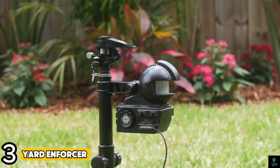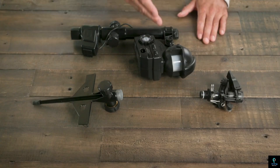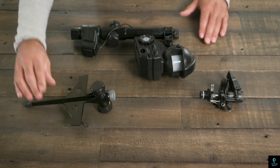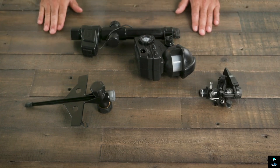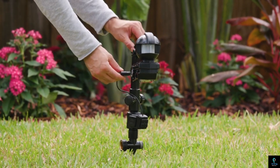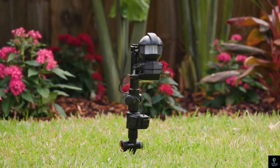Number three: Yard Enforcer. The Yard Enforcer is a motion-activated sprinkler system designed to protect gardens and outdoor areas from unwanted animals and pests. It uses infrared technology to detect movement and triggers a sudden burst of water to scare off intruders such as deer, raccoons, and other critters — without harming them.